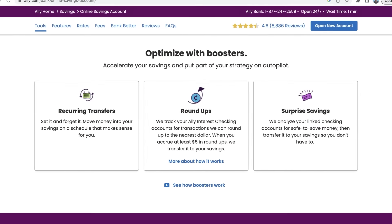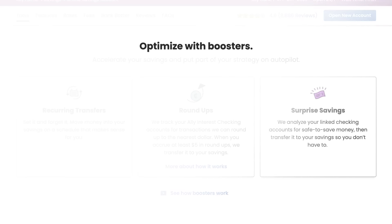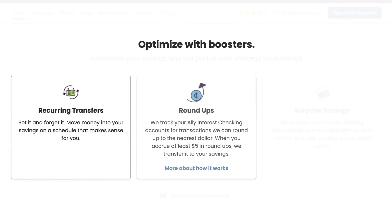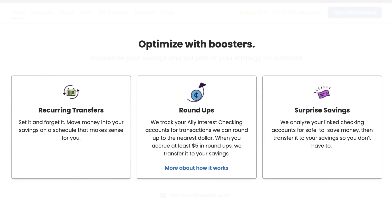Ally also advertises what they call boosters. You can set up recurring transfers, which is good for automating your savings into your Ally savings account. There's also a roundup booster where a linked Ally checking account will round up all your purchases to the nearest dollar and move it to savings — but that only happens if you're using a debit card for spending, and I always think it's much better to use a credit card and just pay it off in full every single month.